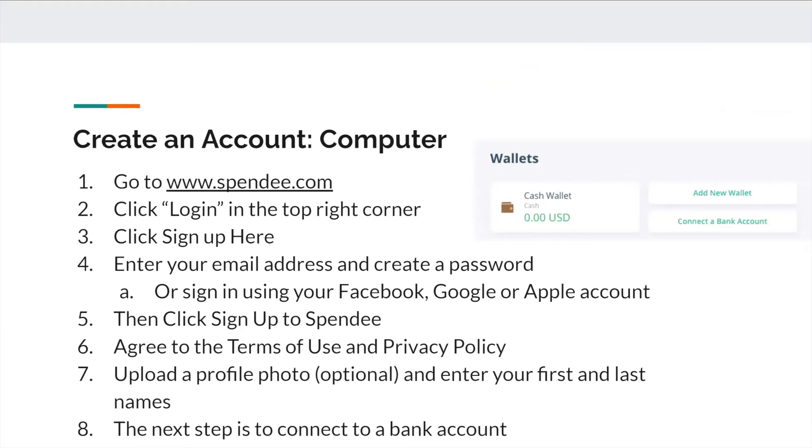Then click 'sign up to Spendi' and agree to the terms of use and privacy policy. Upload a photo, which is optional, and enter your first and last name. The next step is to connect to your bank, whichever bank you use.